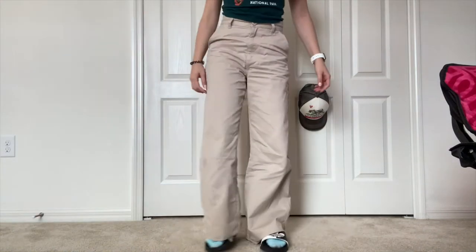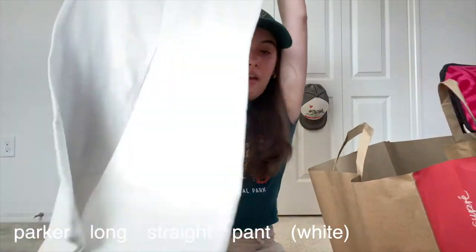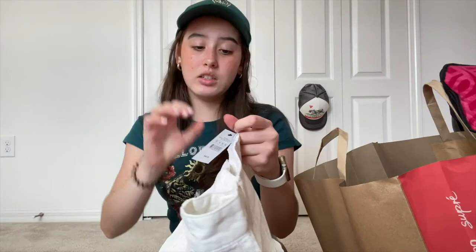Another item I got for Christmas are these pants — I love them, they're from Karanon. Gorgeous, gorgeous! However, they're a bit long for me and I think I need to hem them. Karanon was having a huge sale. I also got these white pants that are the same style as the ones I'm wearing right now, but white — very different colors as you can see.